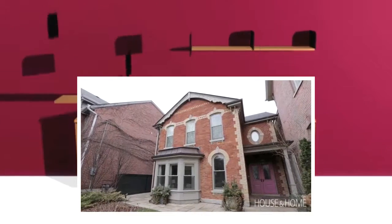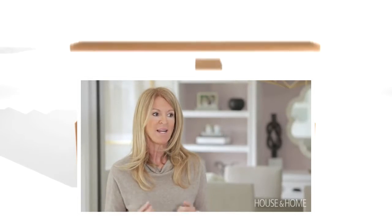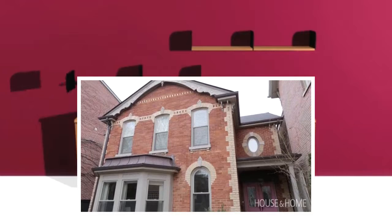The house needed to speak to the house. It's this beautiful Edwardian home in Cabbage Town and you walked in and it felt like you were in an Ikea showroom. So with Rae buying this house I needed to sort of incorporate her personality into it.